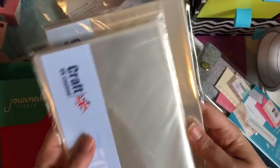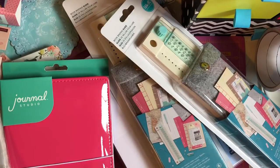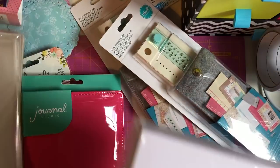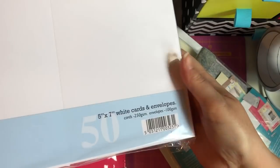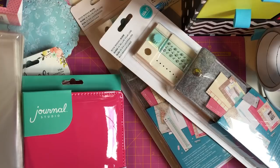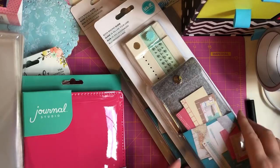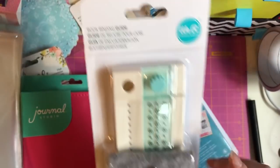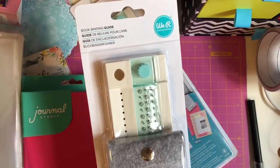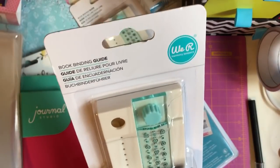I bought some cello bags in C6 and 5x7 sizes for making embellishments. Hobbycraft currently has blank cards and envelopes on offer and I always go through the 5x7 ones, so I needed new ones — it's a pack of 50. Then they had three-for-two on some items, and I've been eyeing up the We Are Memory Keepers book binding guide for a while. Since I've gotten into junk journaling I really wanted to try it — I will do a video demonstrating it.